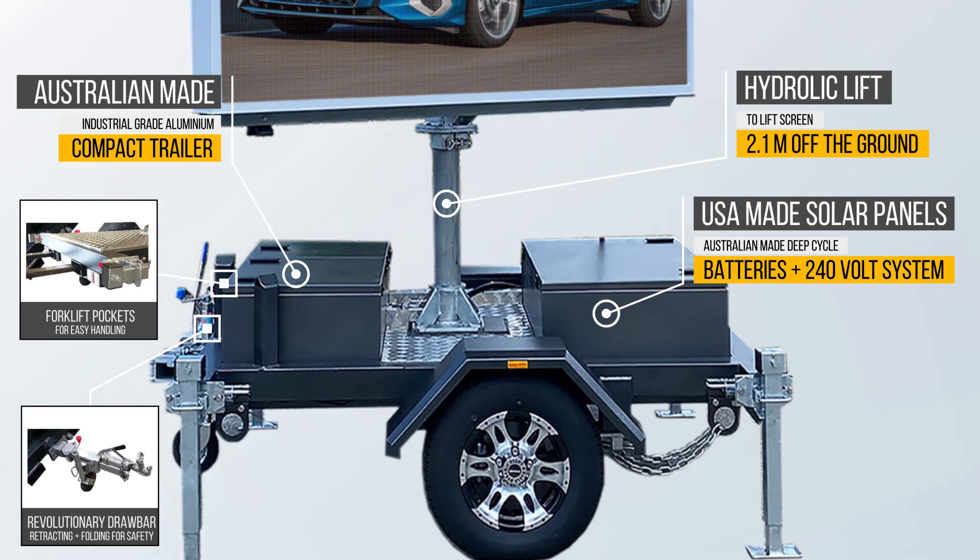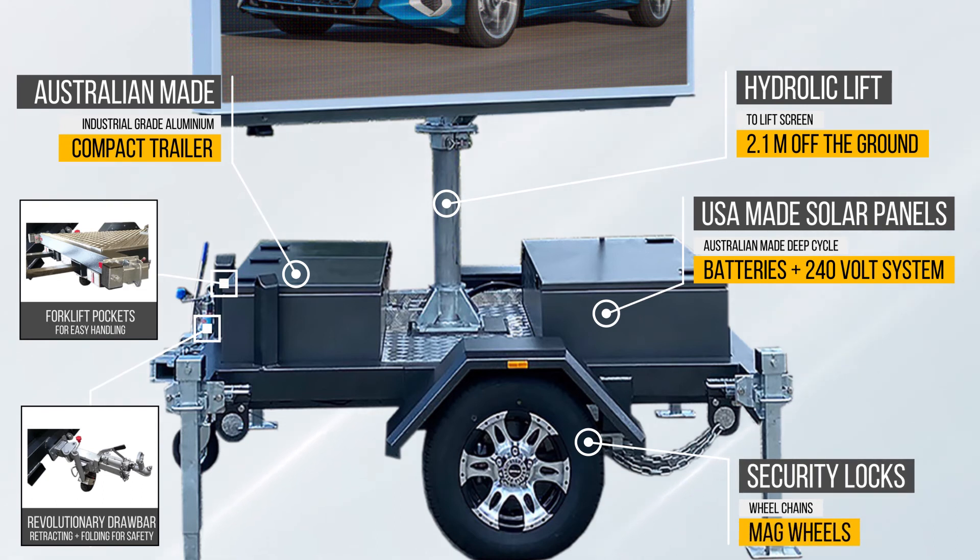Voxen has thought of everything so that you are never left without power. The V4S also includes a 240-volt power system to top up your batteries or to operate the sign if needed. Additional features include magnesium alloy wheels, wheel chains, and security locks.